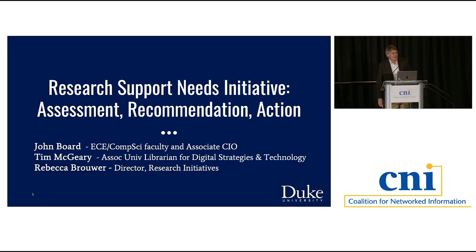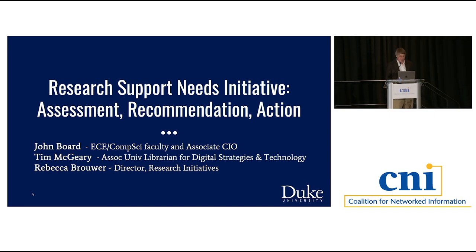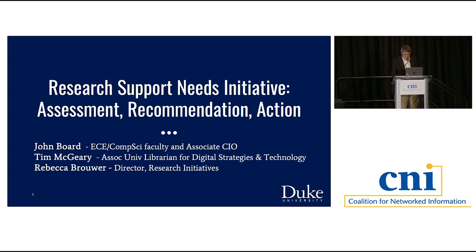You also have the advantage that I'm totally blinded to the audience by the lighting, so you can mock me and make faces. The three of us here from Duke are eager to talk about a two-year process we've been going through to understand how to better support our faculty and students in their research and learning missions. I'm joined by Tim McGeary from our libraries and Rebecca Brower from our research office.